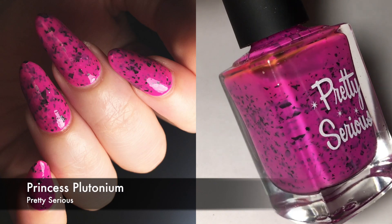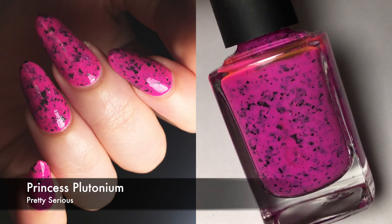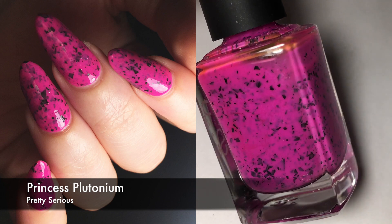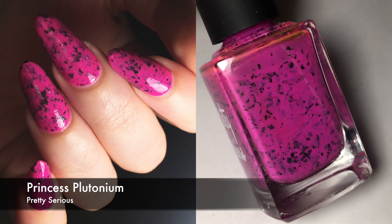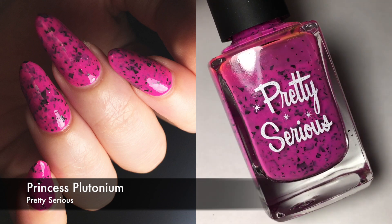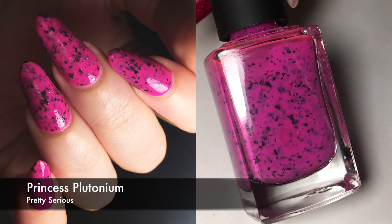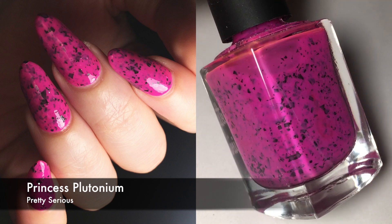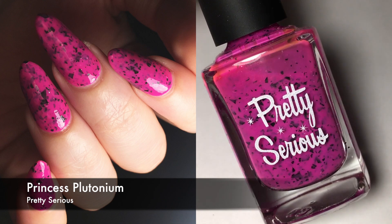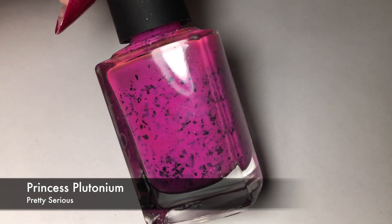Next, this is one of the only pink polishes that I like. As you might know, I'm not a big pink fan, but this one's fine. This is Pretty Serious Princess Plutonium. This is a cool-toned hot pink — it's not neon, it's a hot pink — and then it has black shredded glitter in it, which I just love that combination, and I think that's what makes me like it. I did three coats for this. You do sort of have to be careful to manipulate the glitter so it doesn't stick up from the nail, but if that happens, you can either file it down or just put on a thick layer of top coat.